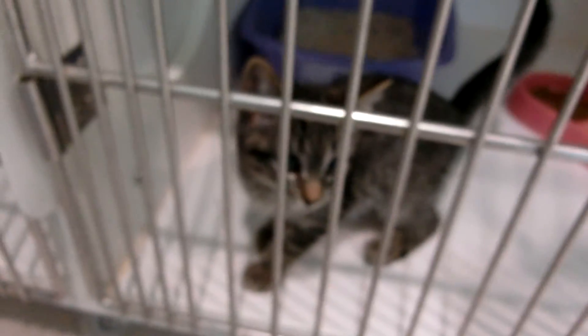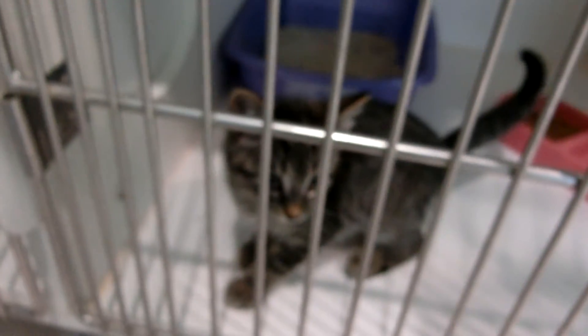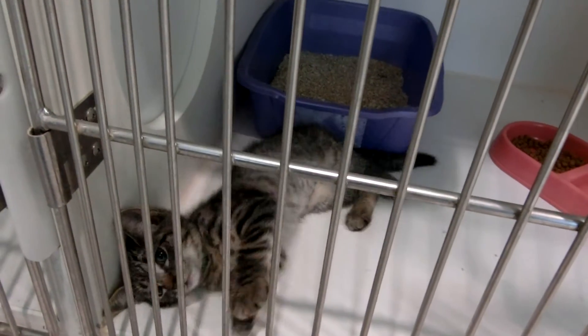And up here, another female at a year old. And down below, it's a baby — only 2 months old, a female, gray and white domestic. Came in 7-2. And over here is another 2-month-old male, came in 7-1.